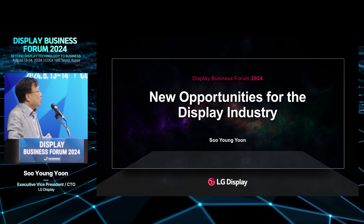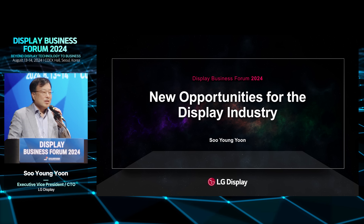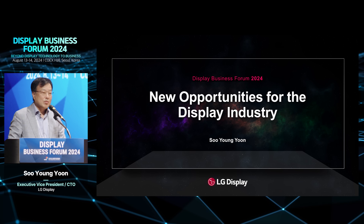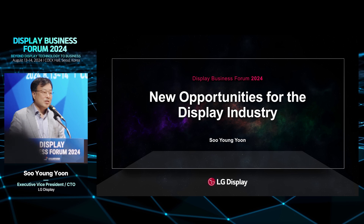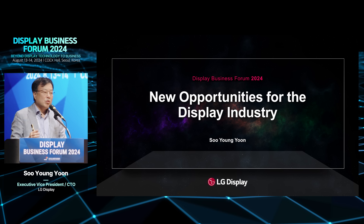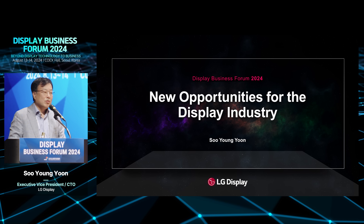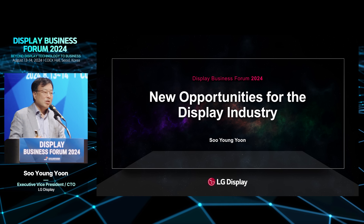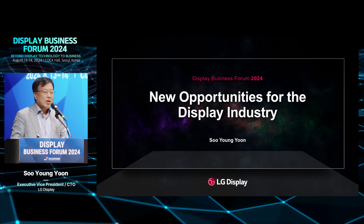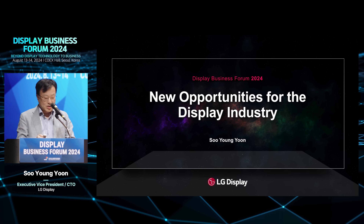In the theme of new opportunities for Display, I want to deliver three messages. The first one is to summarize the last several decades of display history. Then I want to explain why we want to focus more on OLED technology rather than LCD technology, and deliver several advantages of OLED compared to LCD. And finally, I will share LG Display's technical roadmap for the next several years.